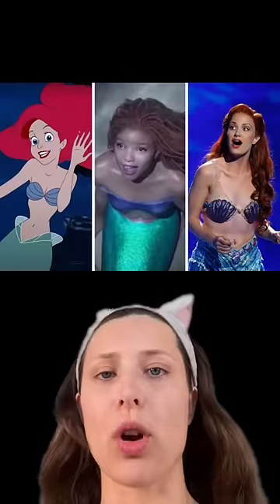I found a dress that reminds me of Ariel, so I'm gonna do an Ariel themed look. Inspiration will be drawn from the original, the live action, and the musical. Out of all the Ariels, she has the most similar face shape to mine.